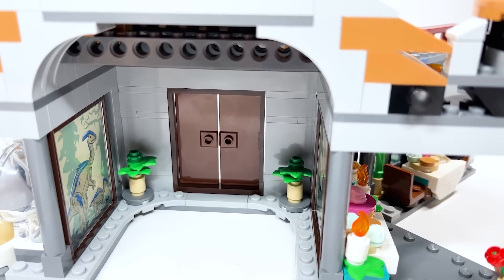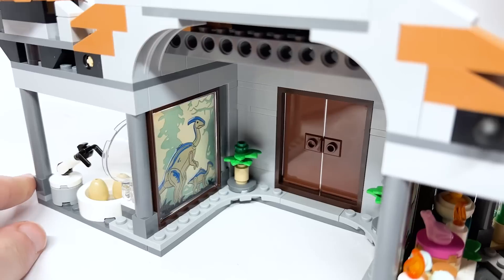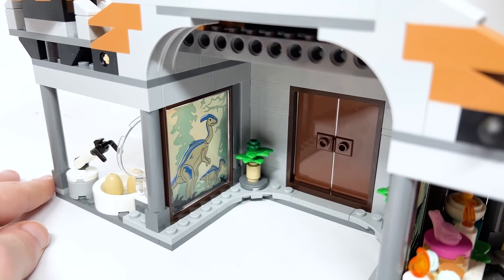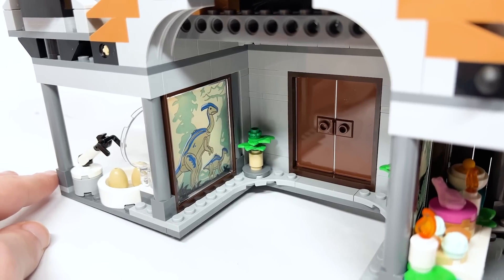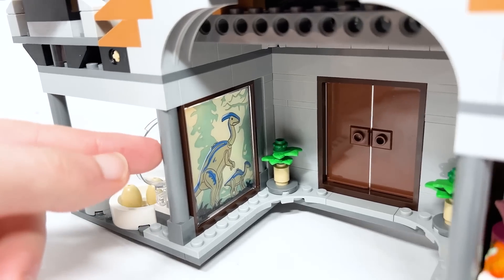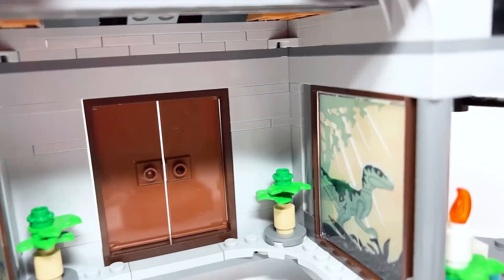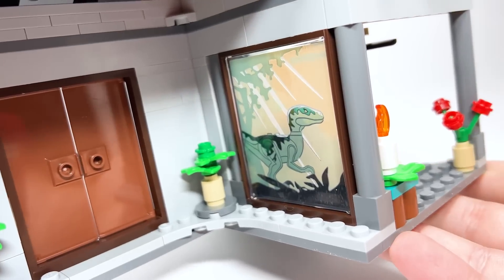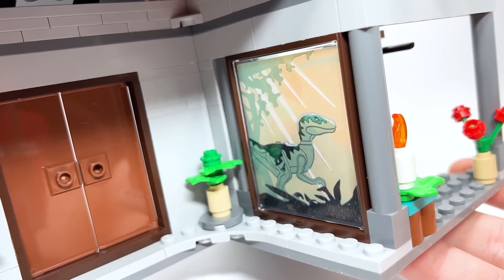The inside of the main entrance is pretty empty — you've got a couple of plants to the left and the right, as well as really great-looking artwork that you see all throughout the visitor center. These are actually dinosaurs we've never gotten before, so hopefully that's a little tease that we could be getting some more. And then of course the raptor on the other side looks really cool — that design.